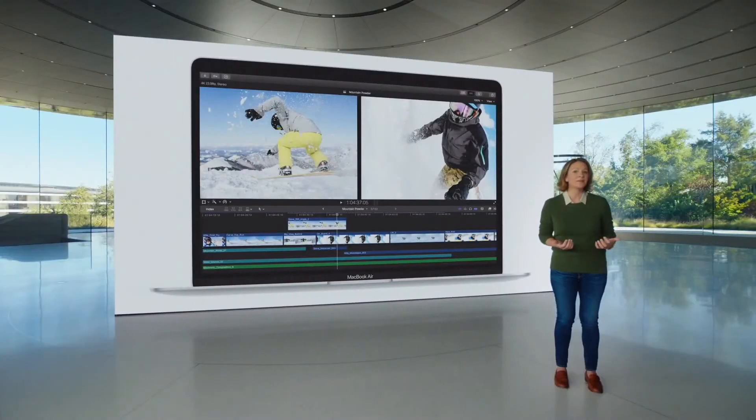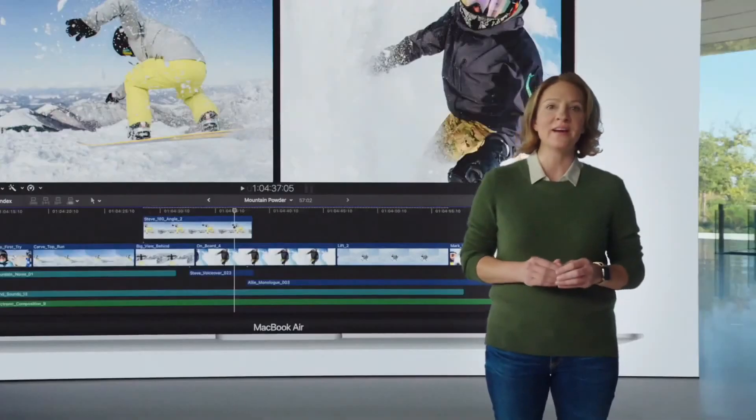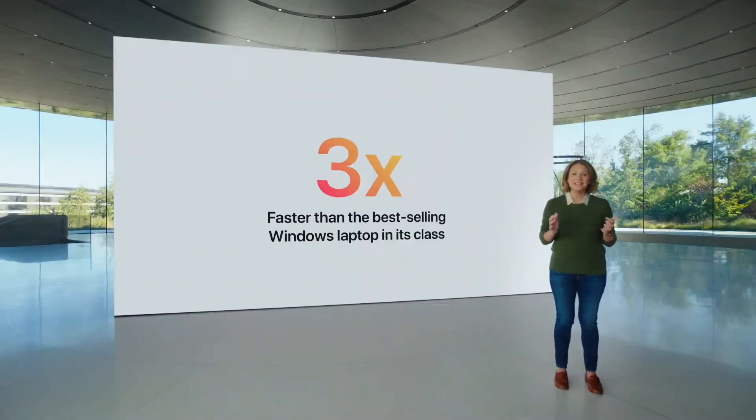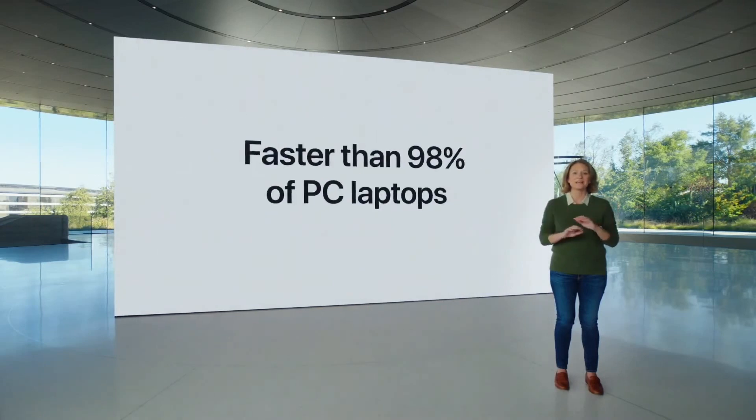And when you compare MacBook Air to the best-selling Windows laptop in its class, the new Air is up to three times faster. And what's even more amazing is that with M1, MacBook Air is faster than 98% of PC laptops sold in the last year.